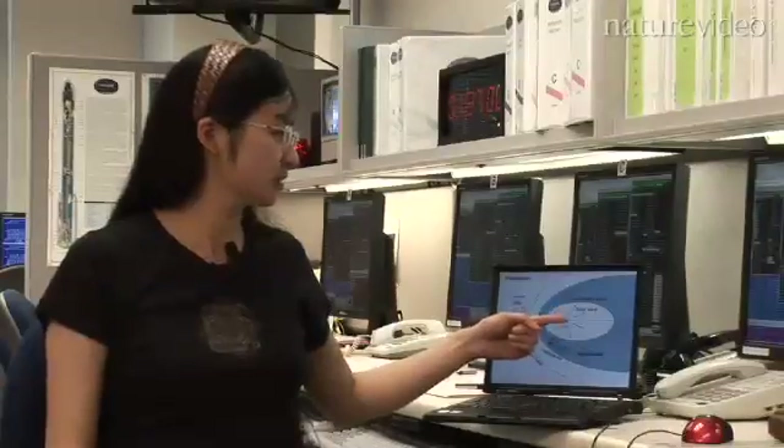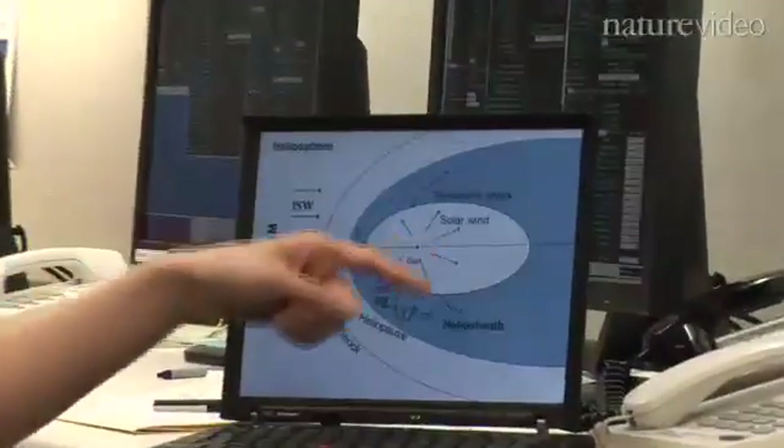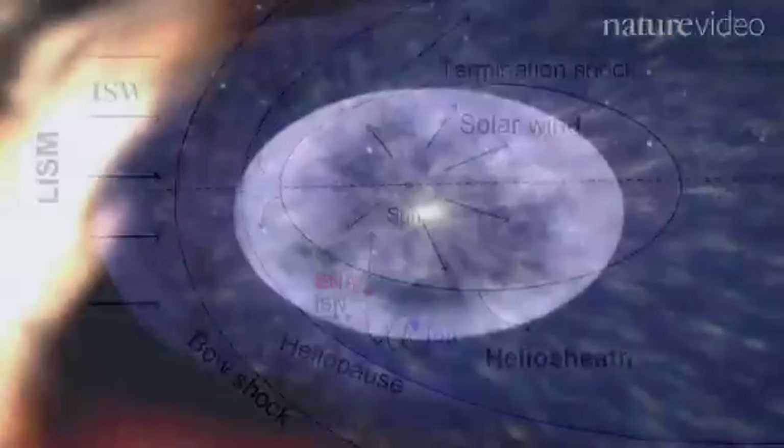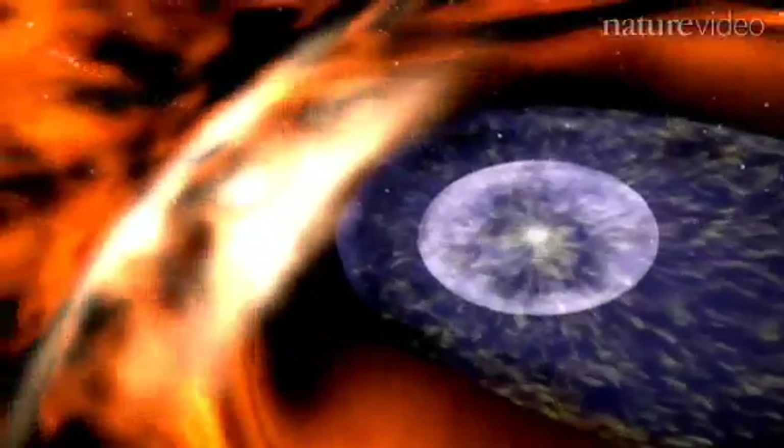The solar wind is a stream of particles flowing away from the upper atmosphere of the Sun. It expands a long distance, pushing against the interstellar medium, creating a cavity that holds our solar system. This cavity is called the heliosphere.